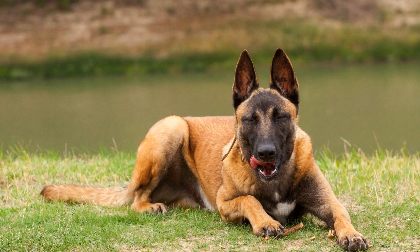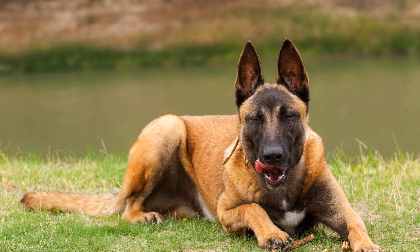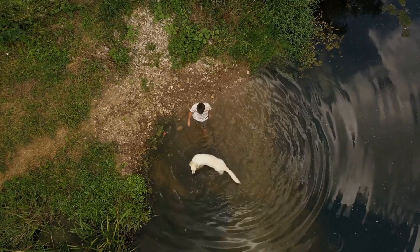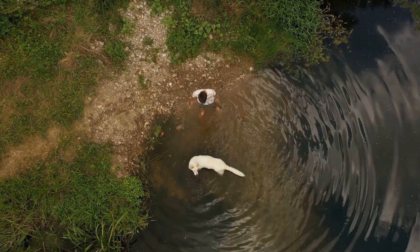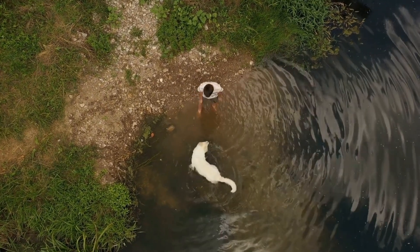To excel in search and rescue operations, Belgian Malinois must develop reliable problem-solving skills. This involves exposing them to different challenging scenarios, encouraging independent thinking, and rewarding their ability to find solutions.